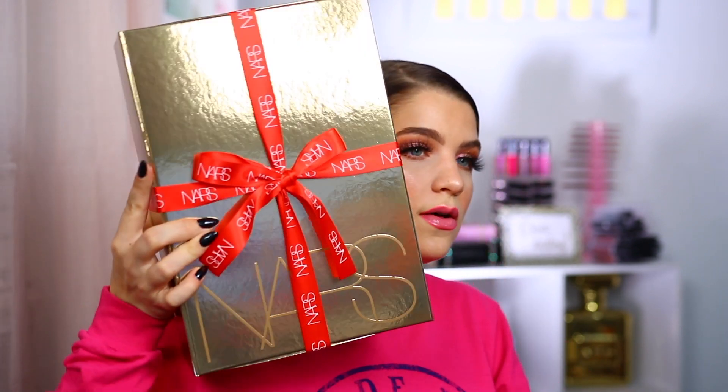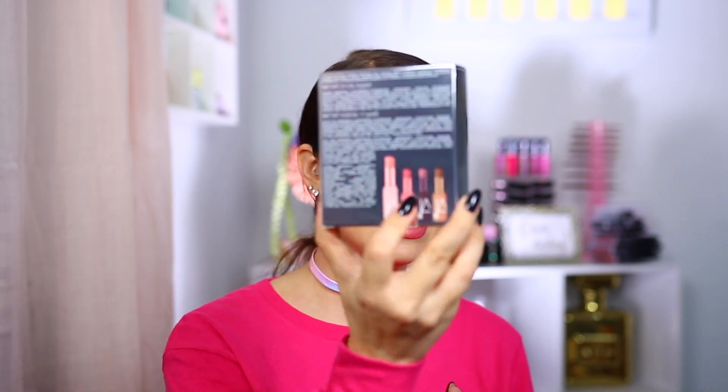This one here is from NARS and I believe this is their new holiday collection — I am so pumped. I love their boxes, they're always so glamorous looking. It says 'Dress to Thrill Holiday 2020.' They gave us a card with all of the info on all of the products, which I really love. We have the undress code lip balm sets, lots of lippies. And we have the iconic duo set — a bronzer and blush — orgasm blush and the Laguna bronzer. Two classics.